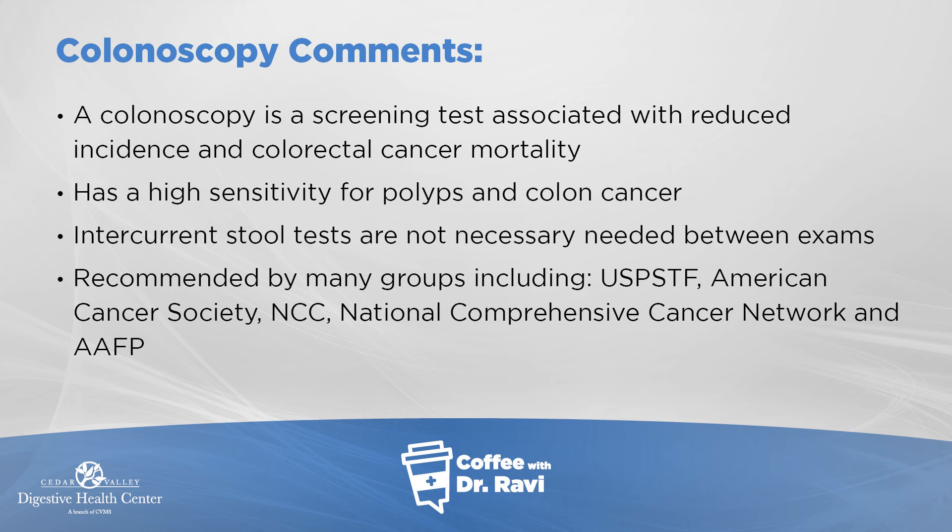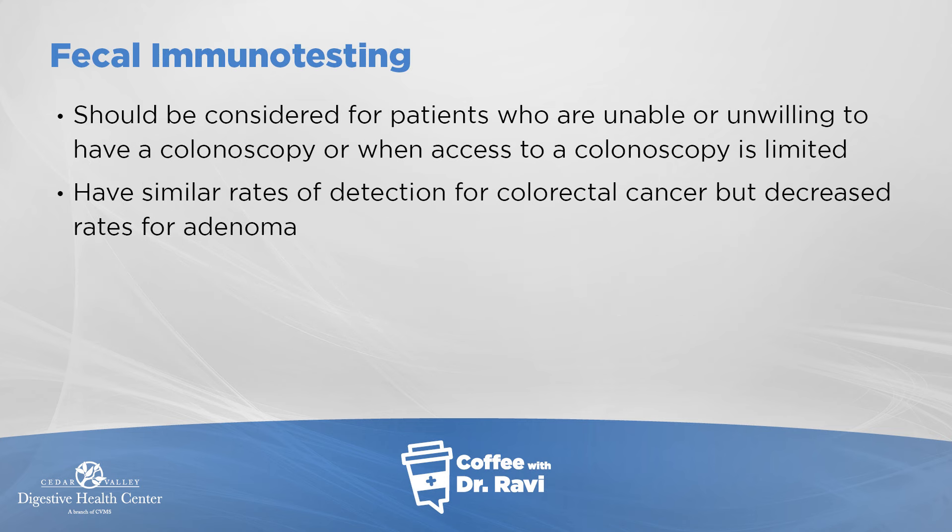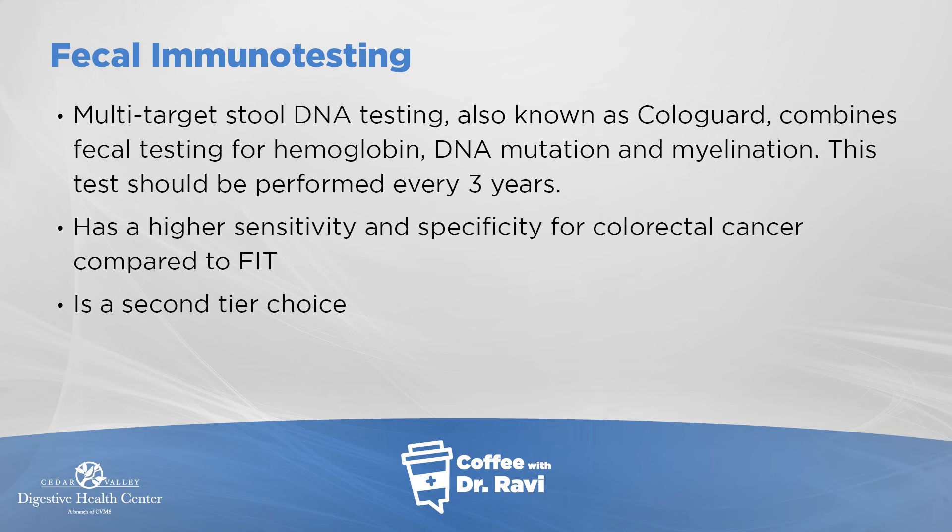In terms of colon cancer deaths that could be averted, the number for colonoscopy is quite high. For the FIT test, sensitivity for polyps is very low at 7.6%, and even for larger polyps it's about 23%, with sensitivity for colon cancer at only 73%. CT colography is a little higher. The FIT-DNA test — Cologuard — has very low sensitivity for polyps greater than a centimeter as well as smaller polyps. It's good at finding colon cancer but not as effective at preventing it. There's also a new blood test that shows some sensitivity for detecting colon cancer early, but it detects cancer rather than precursors.